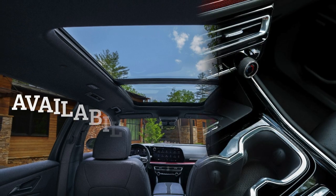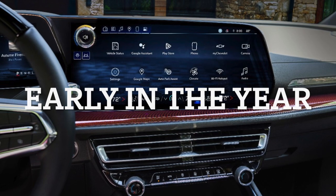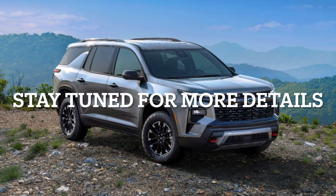Availability and Production: The 2024 Traverse is set to hit the roads early in the year, rolling out from GM's Lansing Delta Township facility in Michigan. Stay tuned for further details, including pricing, as the production date approaches.